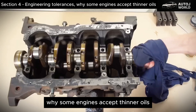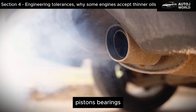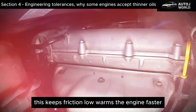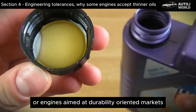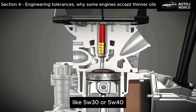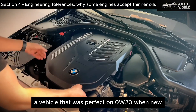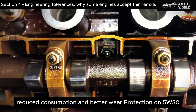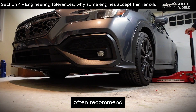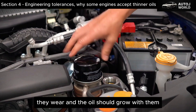Engineering Tolerances: Why some engines accept thinner oils. Modern engines, especially those built for the U.S. market, use extremely tight tolerances — pistons, bearings, and valve train components are designed to operate with very thin oil films. This keeps friction low, warms the engine faster, and helps pass emissions testing. Older designs or engines aimed at durability-oriented markets use slightly larger internal clearances and benefit more from thicker viscosities like 5W30 or 5W40. But here's the subtle detail many overlook: internal tolerances widen as engines age. A vehicle that was perfect on 0W20 when new may show smoother operation, reduced consumption, and better wear protection on 5W30 once it passes the 100,000-mile mark. That's why experienced technicians often recommend stepping up one grade on higher-mileage engines. As one mechanic put it: engines grow, they wear, and the oil should grow with them.